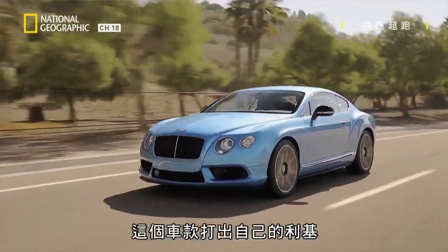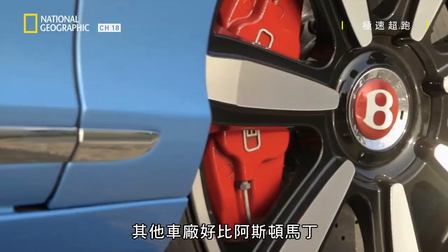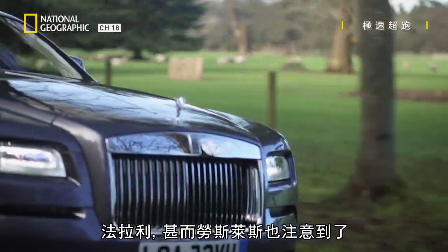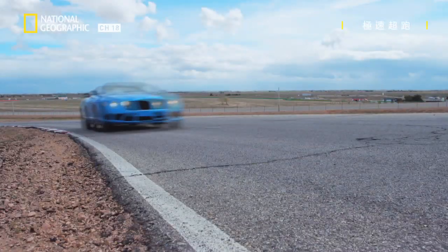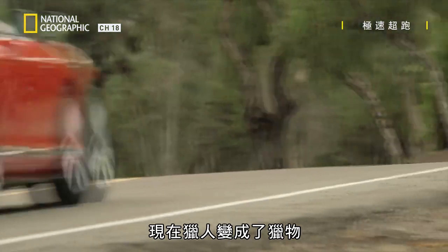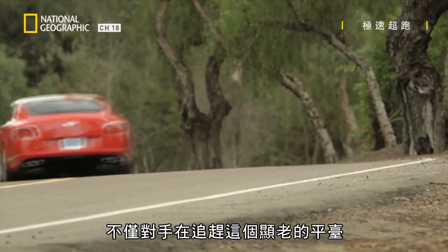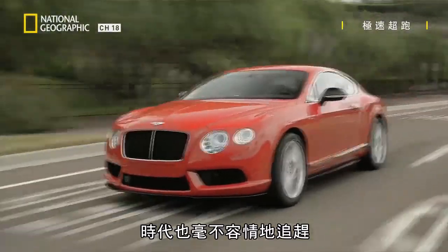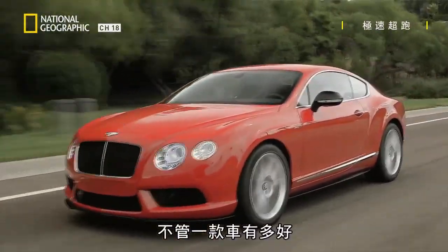As the machine carves out its own niche, other car makers like Aston Martin, Ferrari, and even Rolls-Royce take notice. Now the hunter has become the hunted. The aging platform isn't just pursued by competitors, but also father time. No matter how good a car is, there comes a time where it's just obsolete.